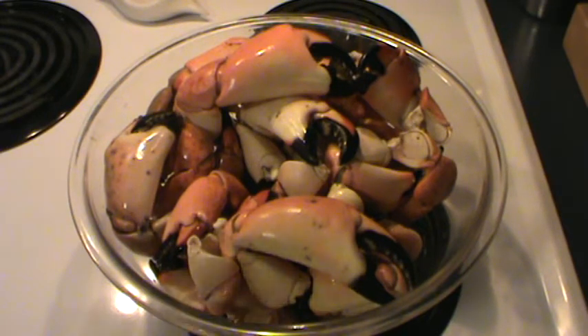Hey guys, Crazy45Cat, and it's that time of year again — stone crab season. Wow.